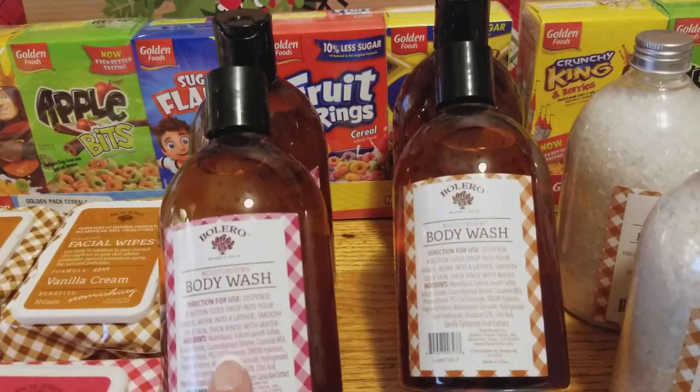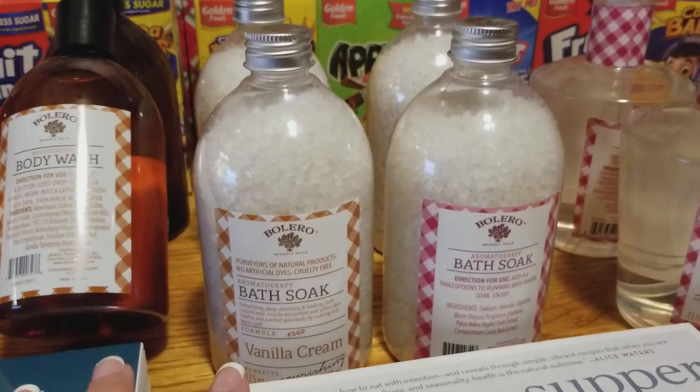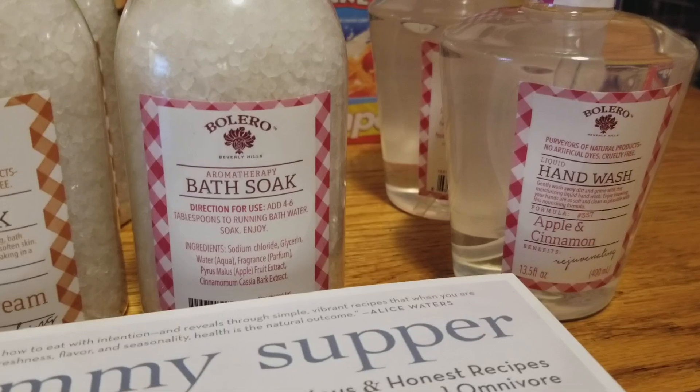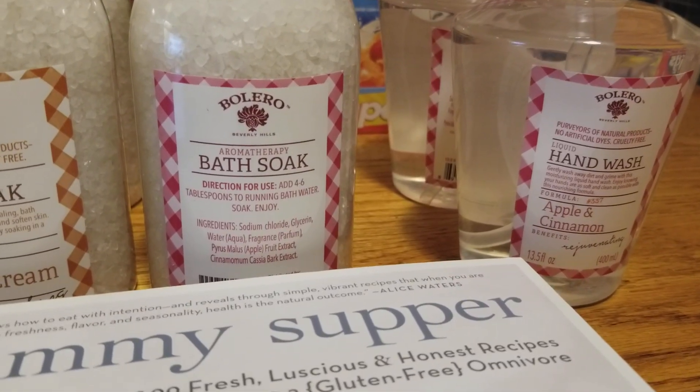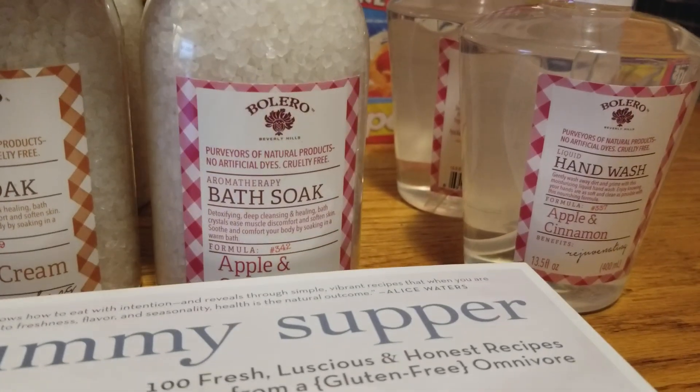I got two of the body washes in each scent, and two of the bath soaps in each scent. And like I showed you guys before, the liquid hand soap I got in the apple scent. I'm so bummed — I really want it in both scents.